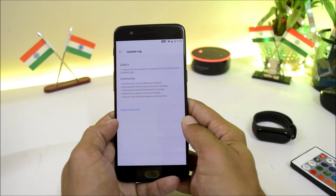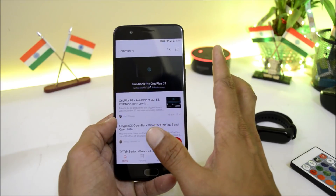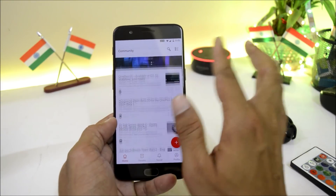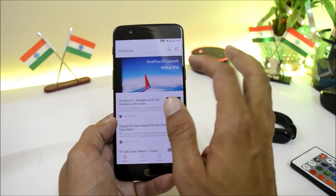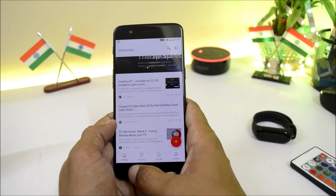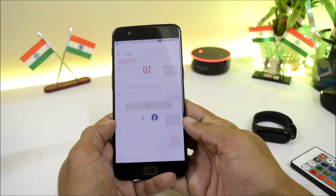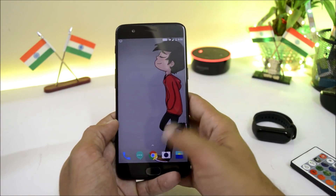The next change log is related to the Community app, which says: community notice added as a feature, new feed for following community members, sticky comments displayed on the app, added more options to share threads, and general UI tweaks and bug fixes. This is the new Community application where you have all the notices and upcoming events related to OnePlus. There are also sub-menus like Forum, Social, and Profile.